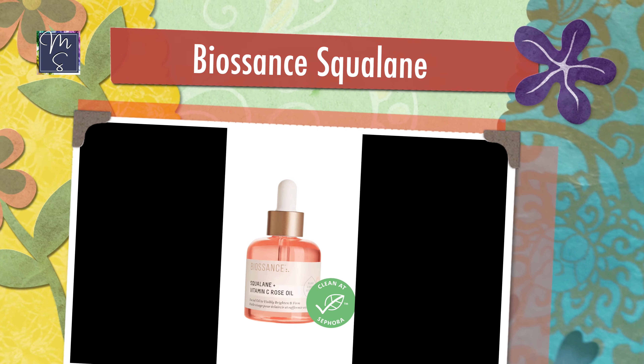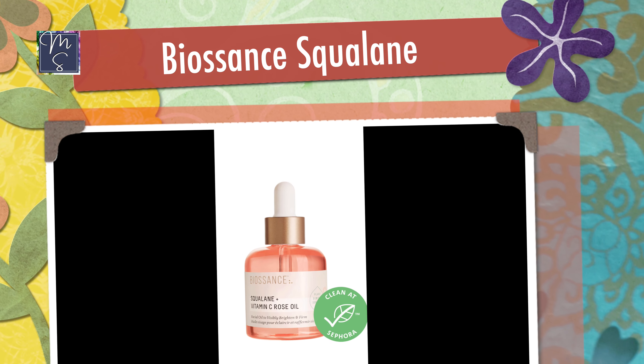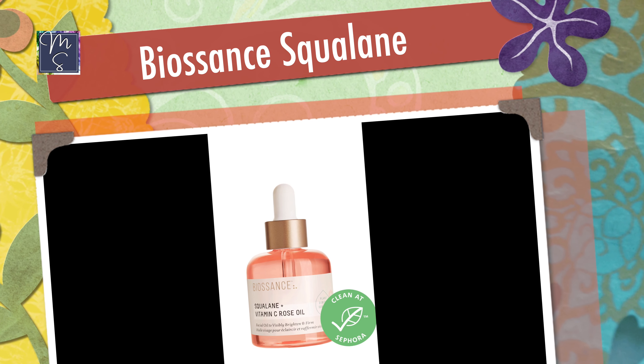The first skincare product is the Biossance Squalene and Vitamin C Oil. This has to be applied over all your other skincare — your serum, moisturizers, and so on. Since I have drier skin I'll be using it quite a bit, mostly at night, because I prefer to use oils at night since I wear a mask for eight-plus hours during the day and don't want anything oil-based on my skin then.